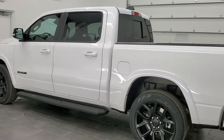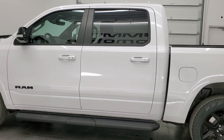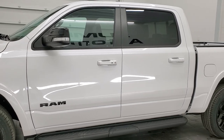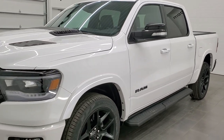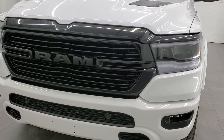This 2022 Ram 1500 has the 5.7 liter V8 Hemi engine with the e-torque assist. It's going to put out 395 horsepower and 410 foot-pounds of torque. It's going to get you 22 miles per gallon on the highway, 18 miles per gallon in the city, and an average of 19 miles per gallon.